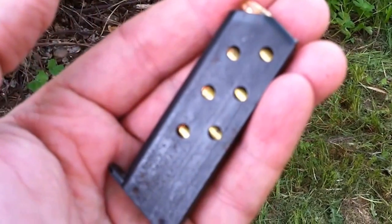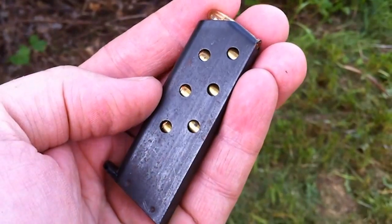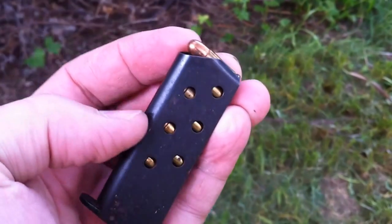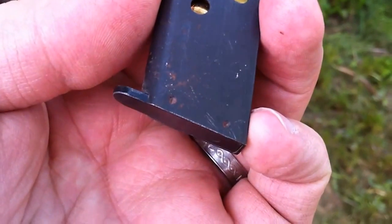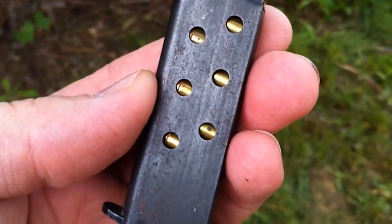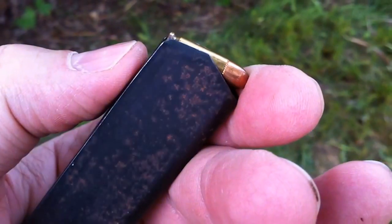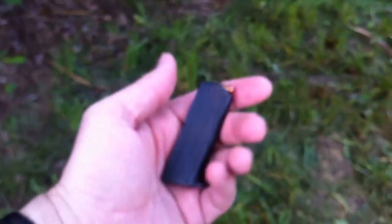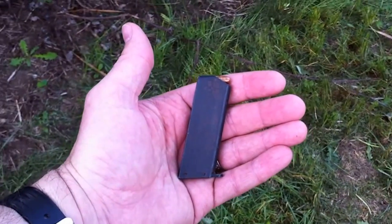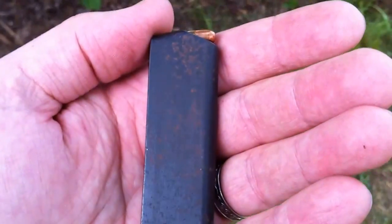Ever seen one of these? This is a 25 ACP magazine — I don't know what it goes to, but I recognize the caliber. It holds seven rounds. You can see it looks like it's spot welded down at the bottom, and the bluing is obviously starting to rust a bit. I have no idea what handgun this goes to. I know there are a handful of really small 25 ACP handguns that something this small would fit, but I have no idea what it is, so I want your help identifying it.